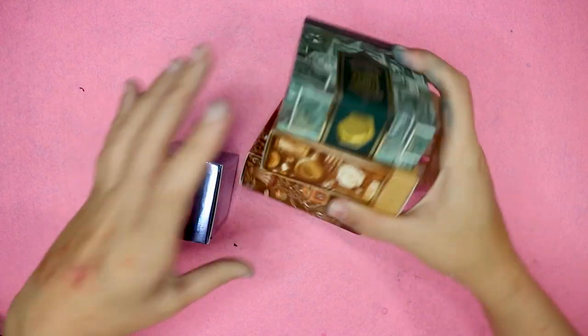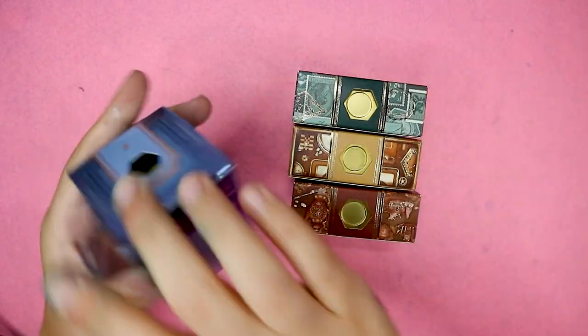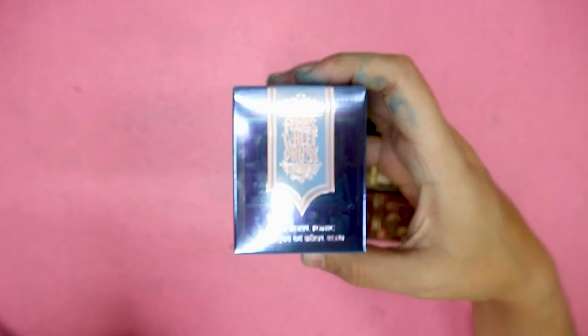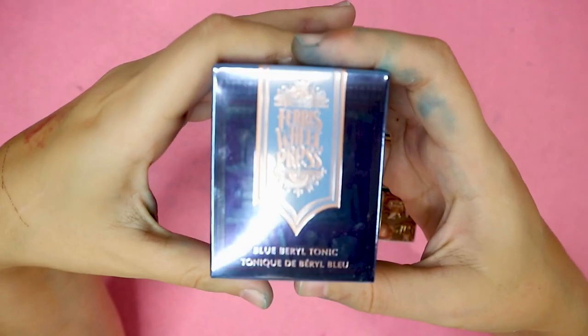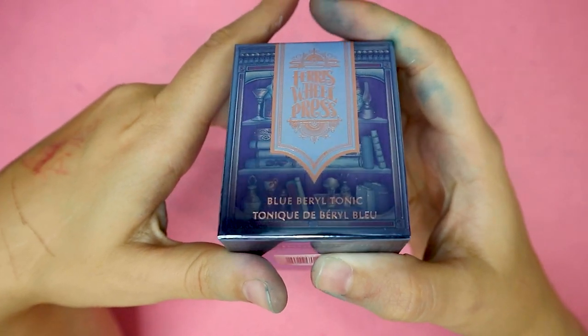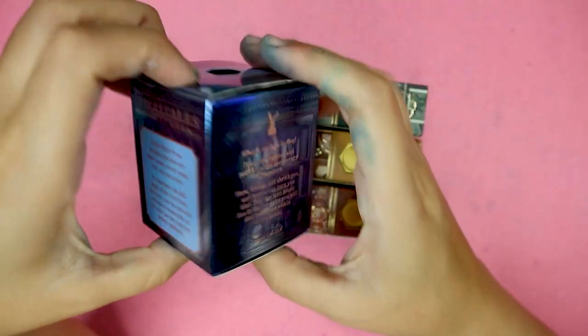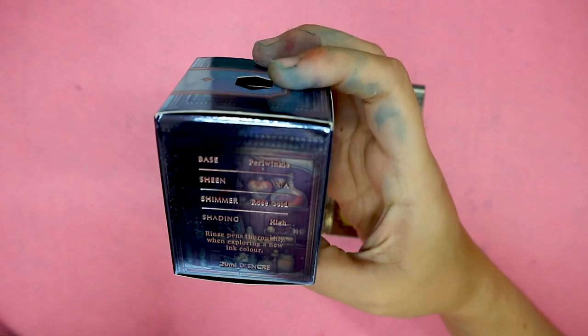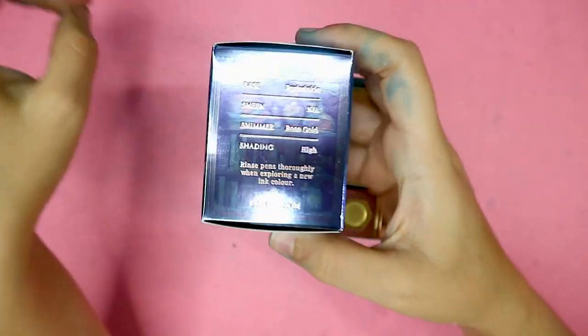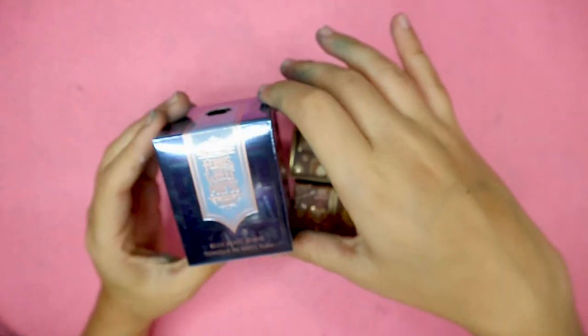Today we have these inks. We have two collections here. This is still part of the Fairy Tales collection — they are still releasing Fairy Tales stuff, which I ain't complaining. I love that collection. This is the Blue Beryl Tonic. I believe it's the fifth now. I will check. I will put them all in a row because they're stunning.